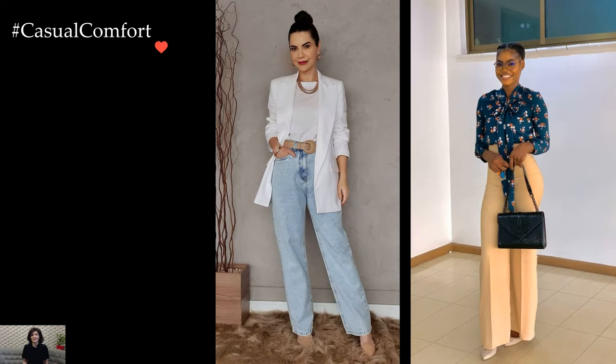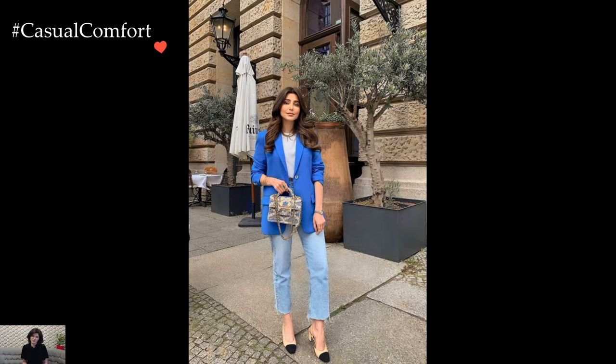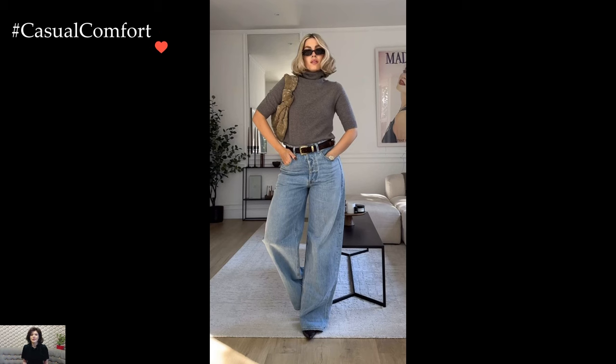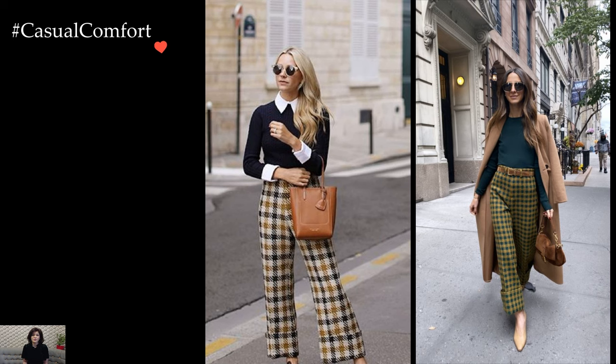For a more relaxed approach to business casual attire, incorporating tailored separates with subtle patterns or textures adds visual interest without sacrificing sophistication. Picture pairing a tweed blazer with slim-fit trousers or a silk blouse with cropped trousers. These subtle details elevate the outfit while maintaining a professional demeanor.